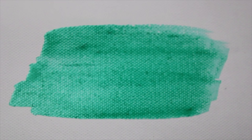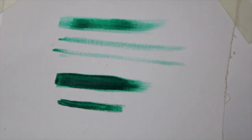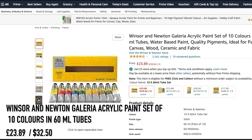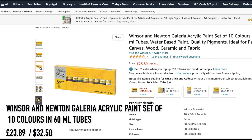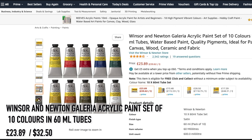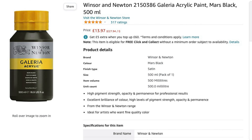With acrylic paint you have to be careful of which brands or sets you buy, as they can sometimes be very watery and this can affect how the image appears on canvas or paper. The first brand I recommend is Winsor and Newton Galleria Acrylic Paint set of 10 colors in 60 ml tubes. This set has all the essential colors for basic color mixing including titanium white and mars black, and is £23.89. It's a great starter set, with paints also available in larger pots.